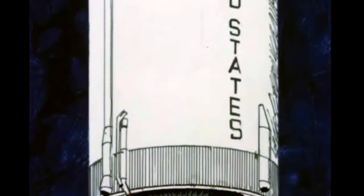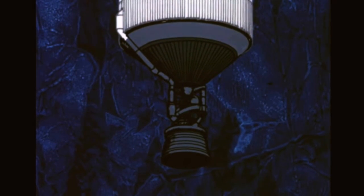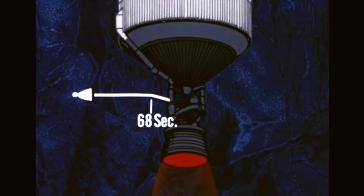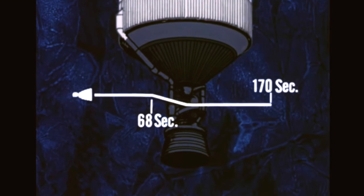On the S-4B, the third stage of the vehicle, the single J-2 engine system experienced an almost identical sequence of events. Ignition and operation were normal. At 68 seconds, temperatures in the upper region of the engine decreased to a level similar to that experienced earlier, with isolated readings as low as minus 400 degrees. The engine continued to operate to the planned shutdown at 170 seconds. After three and one-half hours of orbital coast, it did not reignite on command.